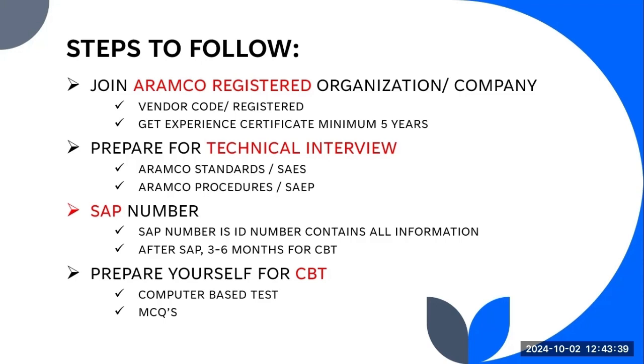After generating the SAP number, you have only three months to clear the CBT. In some special cases, ARAMCO has the ability to extend this three-month window to six months. So after generating your SAP number following the technical interview, you have three months to prepare yourself for the CBT — the Computer-Based Test.